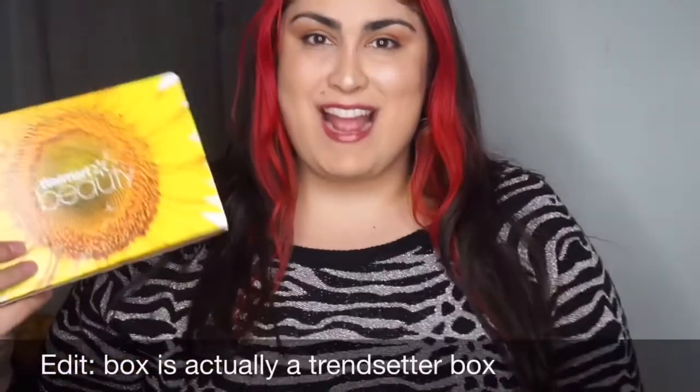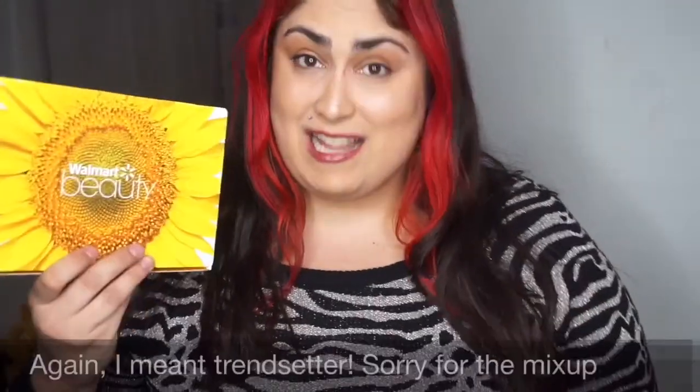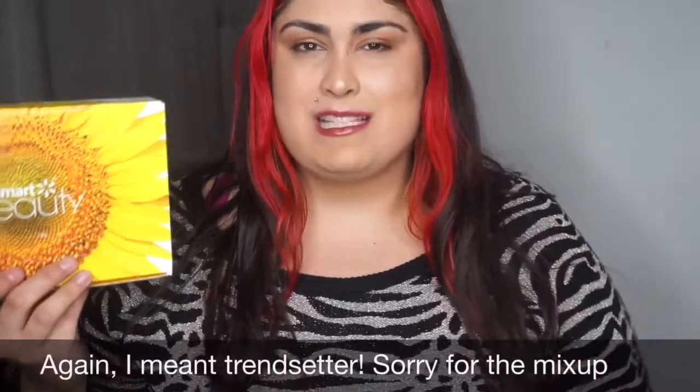By the way, I have an extra classic box and I will be having a giveaway. So if you would like to enter that giveaway, just leave a comment below with your favorite product. Make sure you're subscribed here on YouTube and I will be choosing one of the commenters at random. You will win the classic box — I'll tell you which one is the classic box.